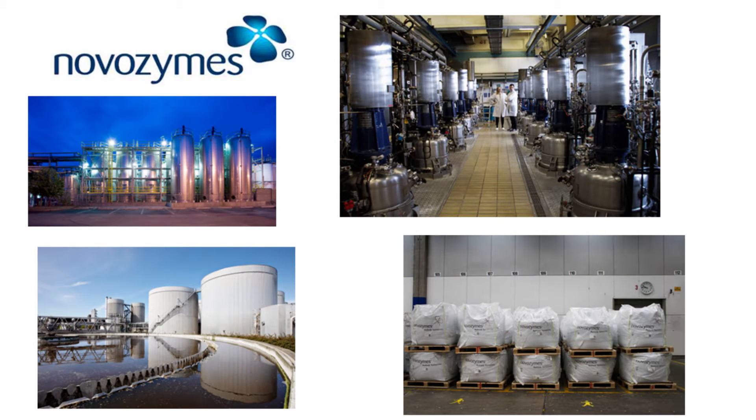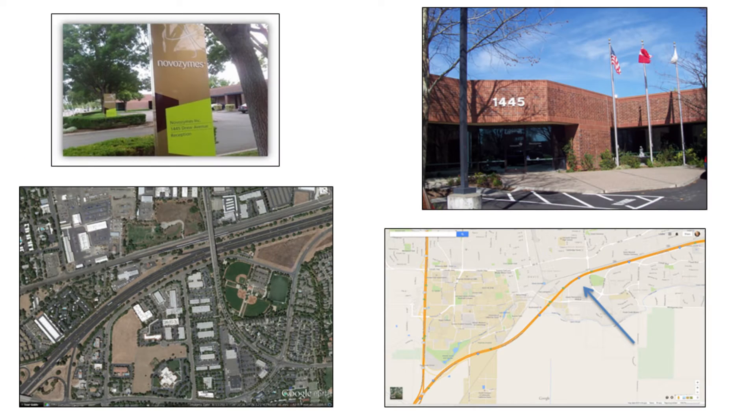Novozymes is a large multinational biotechnology company that specializes in industrial enzymes such as those used in detergents. Novozymes has a research division in South Davis that often hires UCD graduates. For the next three weeks, you'll play the role of a protein engineer at Novozymes whose project it is to modify a detergent enzyme for improved performance in cold water.